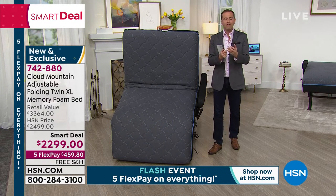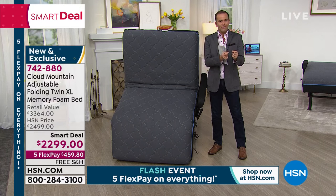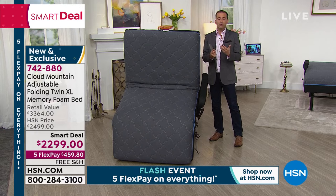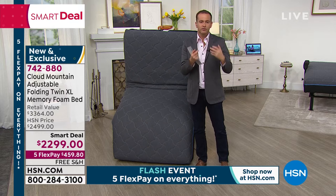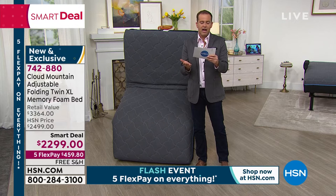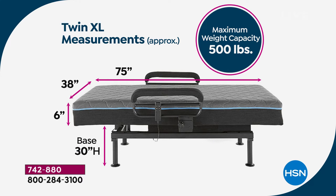Cloud Mountain is pioneering here — they've created a bed that is more accessible, easier to use, more beautifully made, more sumptuous and luxurious, and is breaking barriers with the price. You can easily spend $5,000 on a mattress with similar features. At $2,299, this is in some cases up to 50% lower than comparable products on the market. No rush — take time to think about it. Dimensions: the base is 30 inches high, the mattress is 75 inches long, 38 inches wide, and 6 inches deep. Cloud Mountain backs it with a 10-year warranty — it's a quality product.